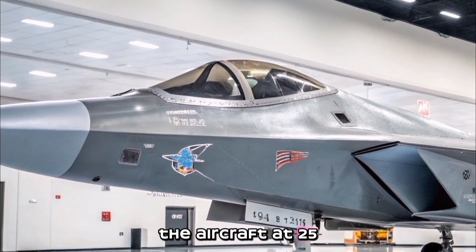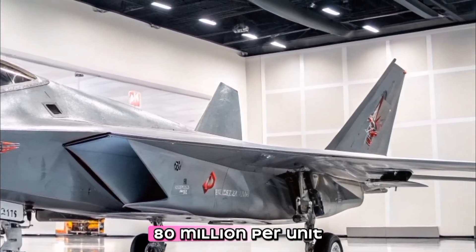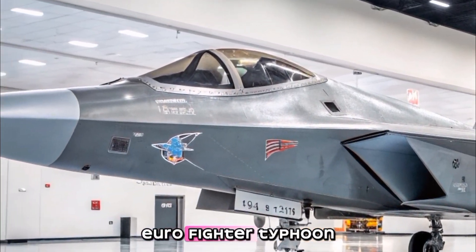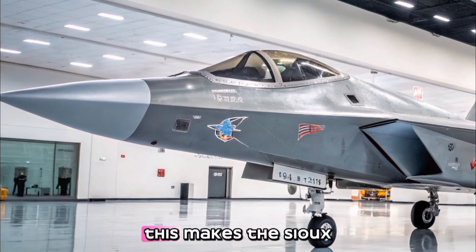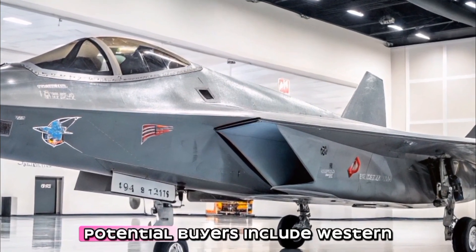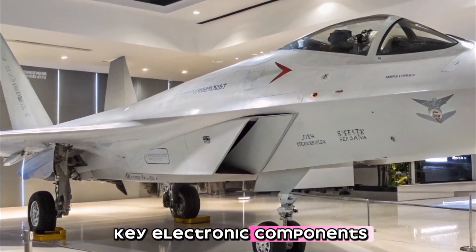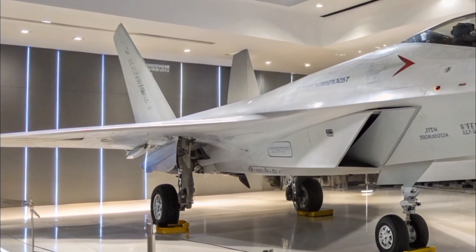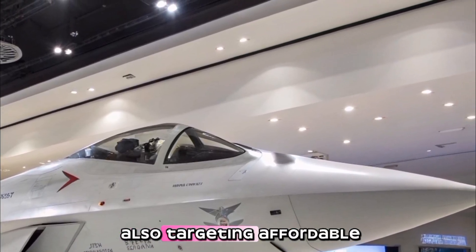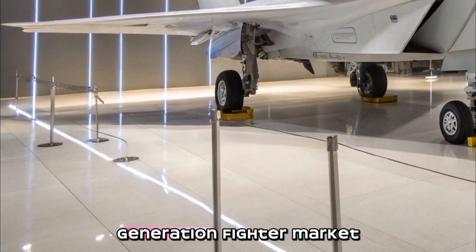Sukhoi aims to price the aircraft at $25 to $30 million per unit — significantly cheaper than the F-35 Lightning 2 at $80 million per unit — making the Su-75 an attractive option for developing nations that cannot afford western fifth-generation jets. However, western economic and technological sanctions on Russia have limited access to key electronic components, potentially affecting avionics and radar development. Additionally, market competition is fierce, as the F-35 dominates the global market and China's J-31 is also targeting affordable stealth fighter sales, meaning the Checkmate must overcome these obstacles to become a truly viable alternative.